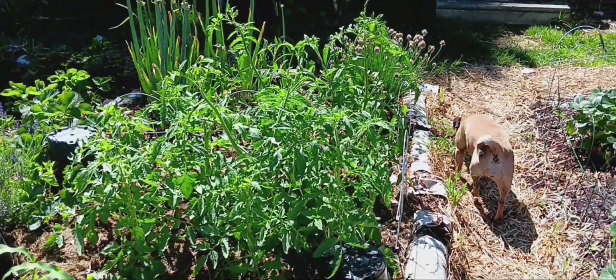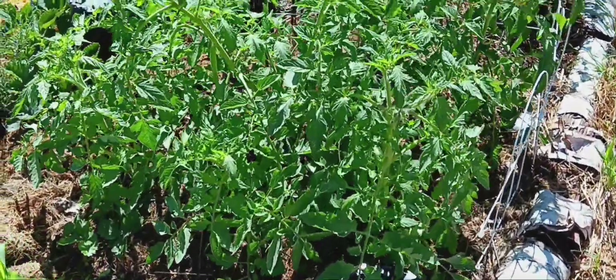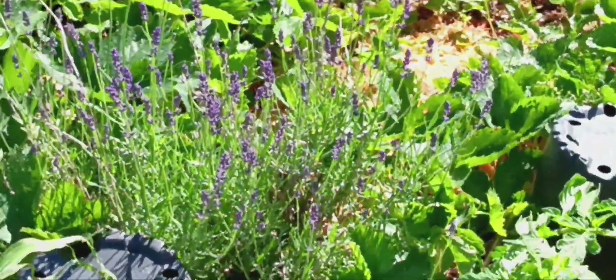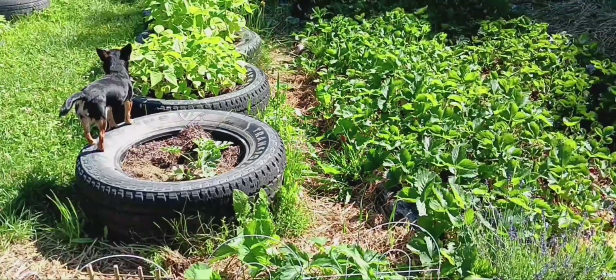Look at my tomatoes. Do you guys remember when I first planted the tomatoes how small they were, and now look at it. They're all squashed in here together. They're doing amazing. My lavender came back to life. Look — now we've got purple lavender growing on it.